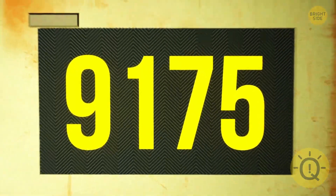Can you find a hidden number in this picture? That's right, it's 9175.